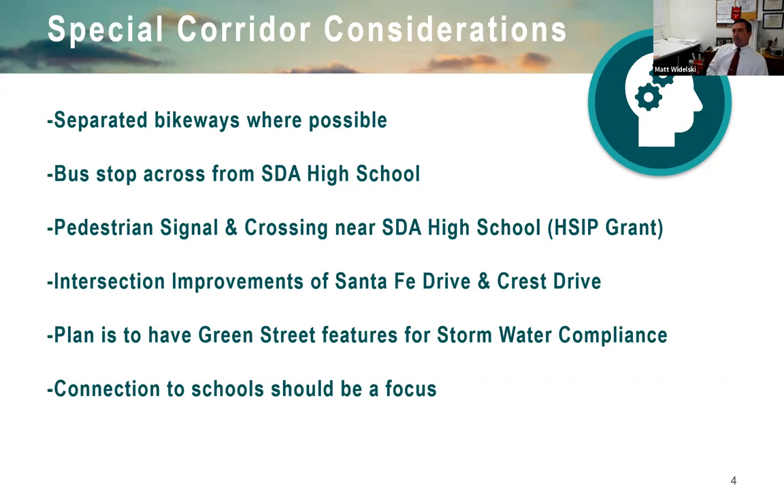Since this is a priority development project — disturbing impervious area and adding more than 5,000 square feet — we must comply with Green Street requirements for state stormwater compliance. You'll see features like detention areas and drainage. We also wanted school buy-in along the corridor, hoping to get kids biking and walking to school.